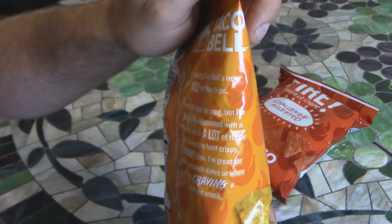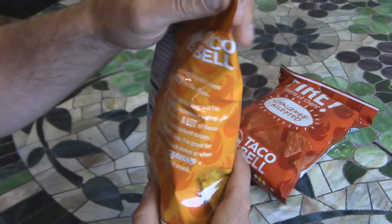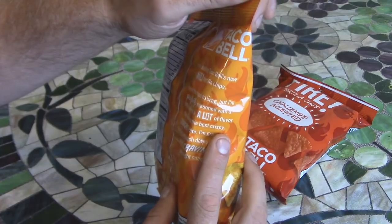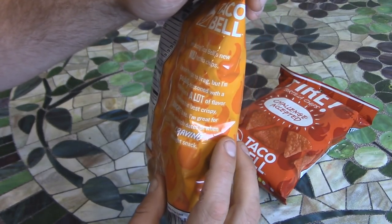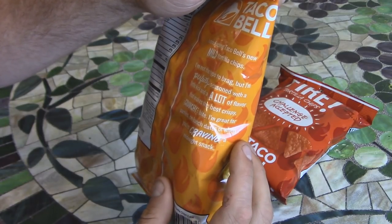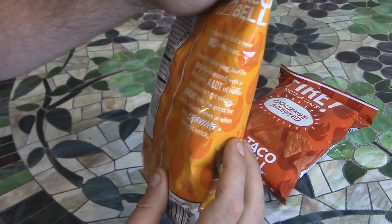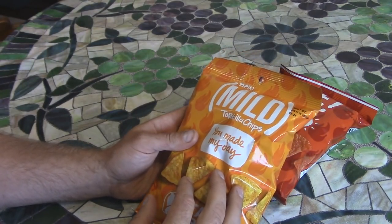On the bag it says: Introducing Taco Bell's new mild tortilla chips. I'm not the type to brag, but I'm perfectly seasoned with a little kick and a lot of flavor that makes the best crispy, crunchy bite. I'm great for parties, on lunch dates, or when you're craving a midnight snack — hence the whole fourth meal thing.